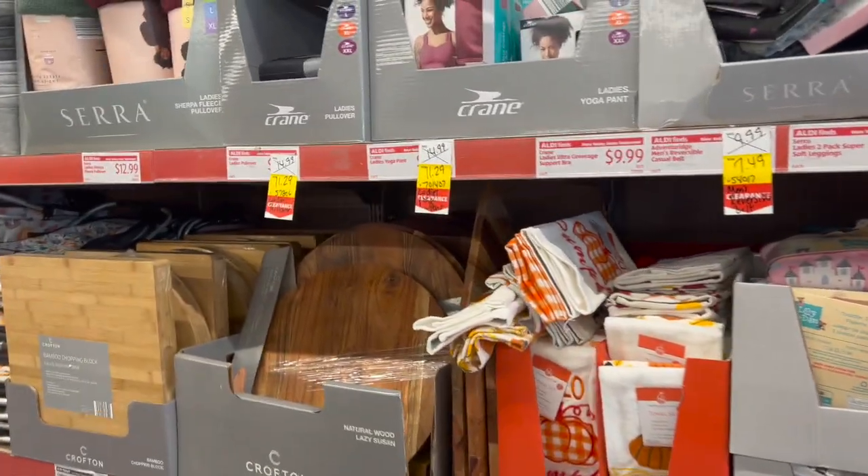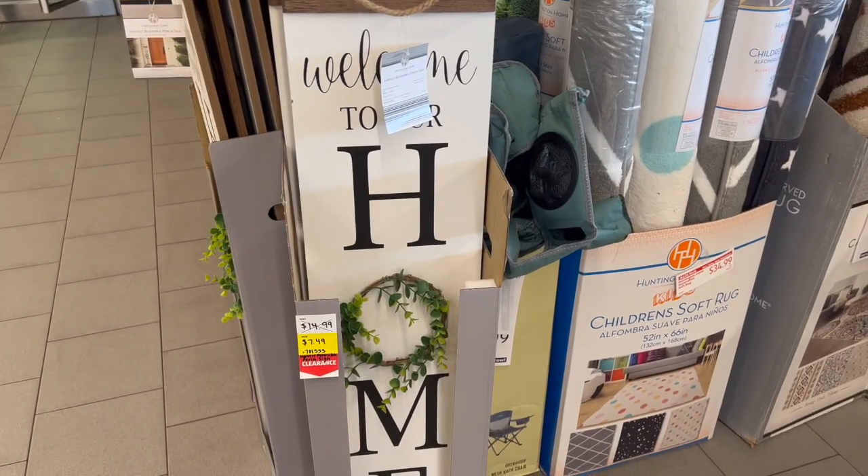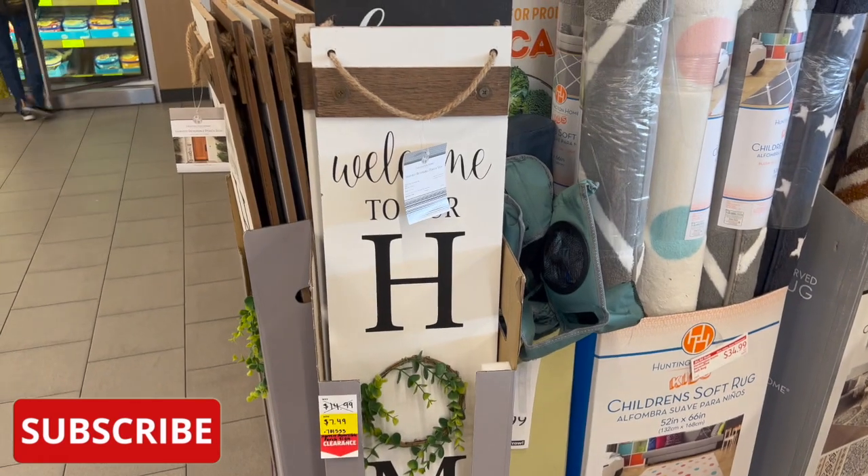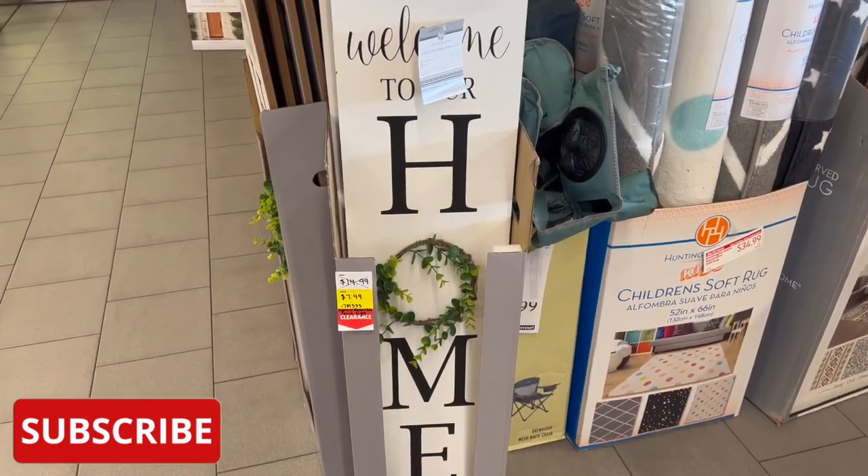These Welcome to Our Home harvest reversible porch signs are half off, from $14.99 down to $7.49.